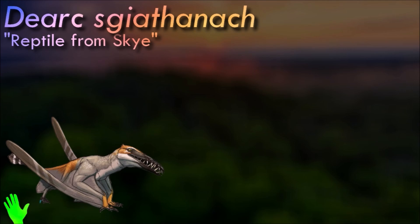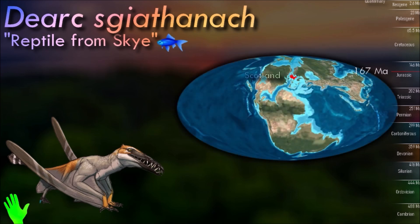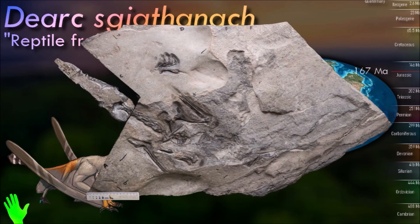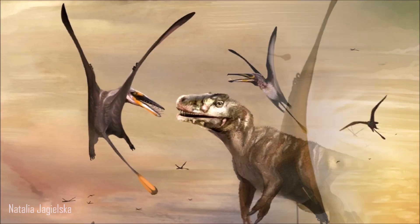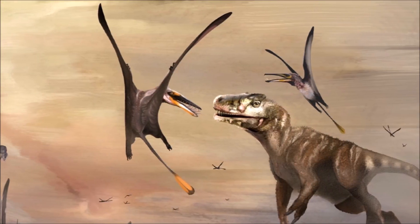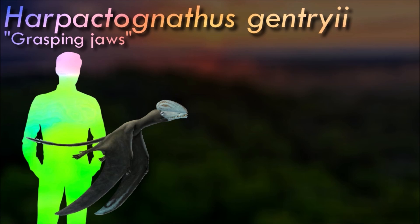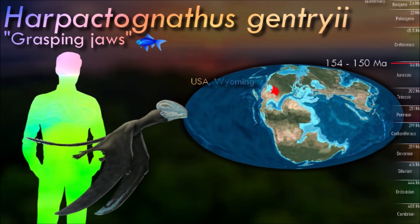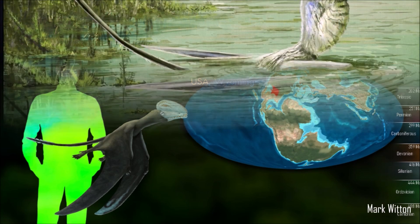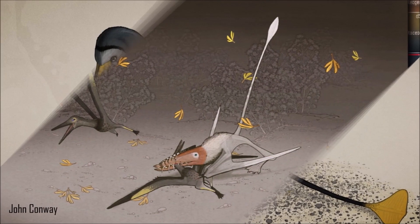Generally, Dorygnathus shows the typical body plan of non-monofenestrated pterosaurs. The neck was short and the tail elongated, supported by interlocking zygapophyses of the caudal vertebrae. The mandibular symphysis is elongated and the metacarpus short. There are however some features shared with pterodactyloids. Paleontologists hypothesize that scaphognathines specialized as aerial predators in inland freshwater habitats; however, more recent publications have suggested they lacked specializations for piscivory, and were likely terrestrial predators of small vertebrates or corvid-like generalists.